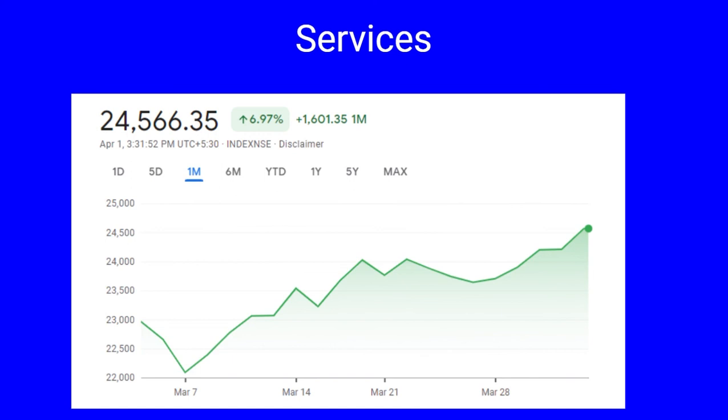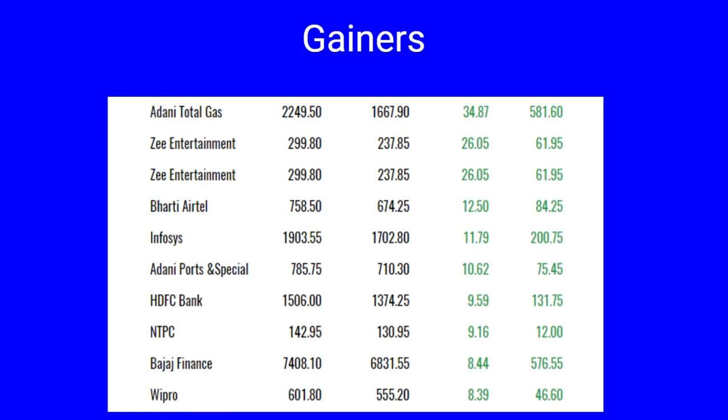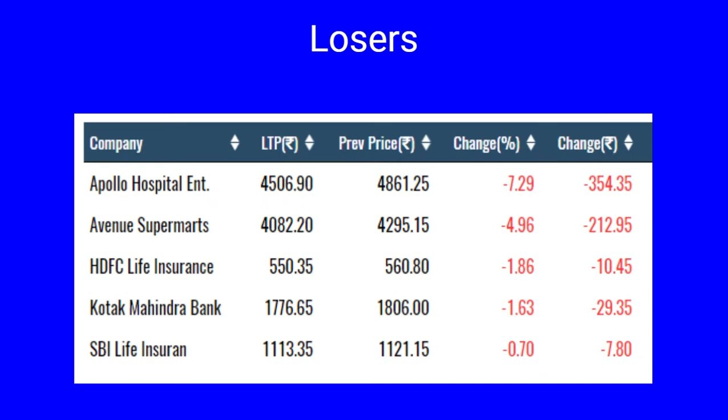Next we cover the Services sector. Nifty Services has seen a month low of 22,090 on March 7th and a month high of 24,617. Currently it is trading near the month high, indicating extreme bullishness. The gainers include Adani Total Gas, Zee Entertainment, Bharti Airtel, Infosys, Adani Ports all up more than 10 percent, and HDFC Bank, NTPC, Bajaj Finance, Wipro all up by eight to nine percent. The losers include Apollo Hospitals down by 7.29 percent, Avenue Supermarts down by five percent, HDFC Life Insurance one percent, Kotak Mahindra one percent, and SBI Life Insurance down by 0.70 percent.